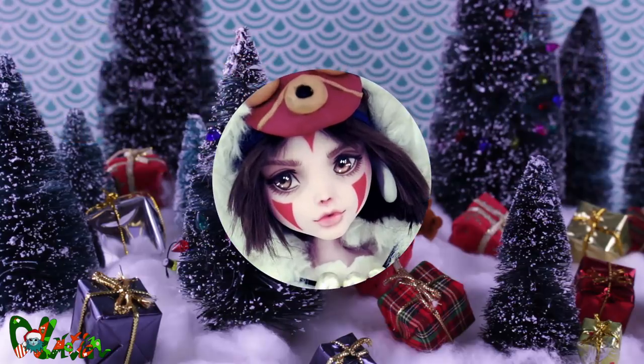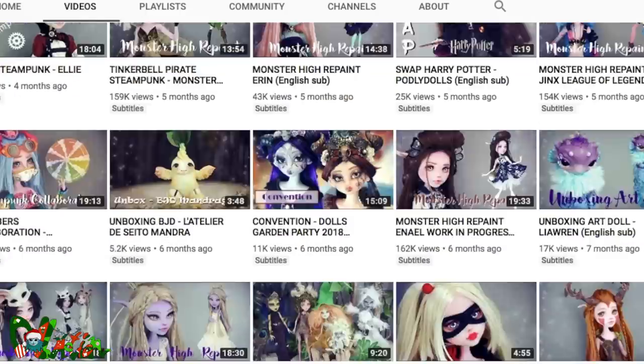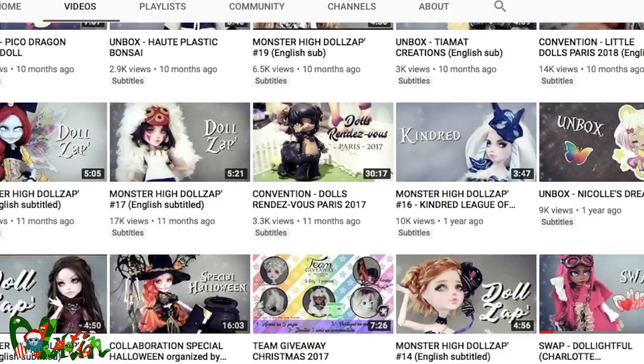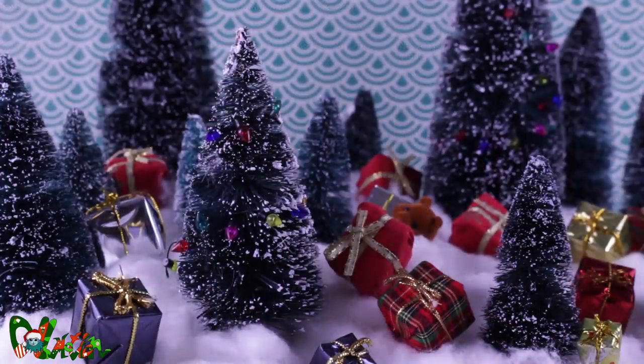My partner this year is Anastasia Custom. I've been following her channel for a while and I really love her style. I'm so excited to make this doll. I made a list with random questions so everyone can get some inspiration for what to make for their partner, but Sabrina kept her form empty.